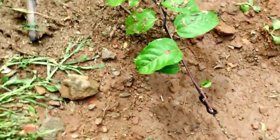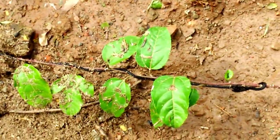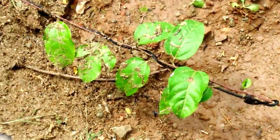This is the passion fruit plant, slowly picking up. Waiting for new shoots — that may take some time.